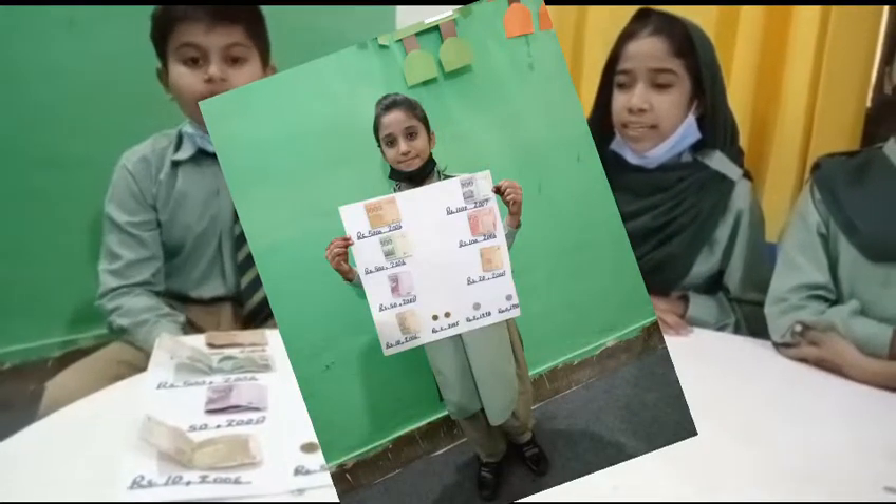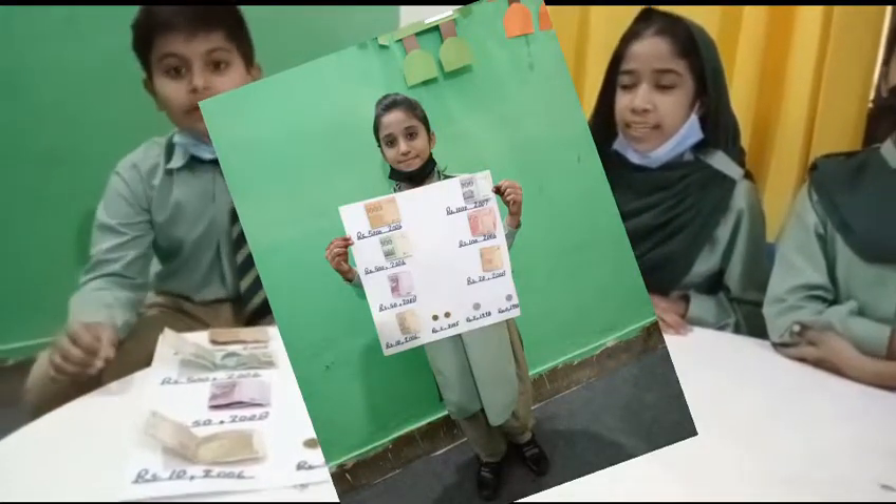My name is Mahmoud. We are from class 5. This is our money recognition project.